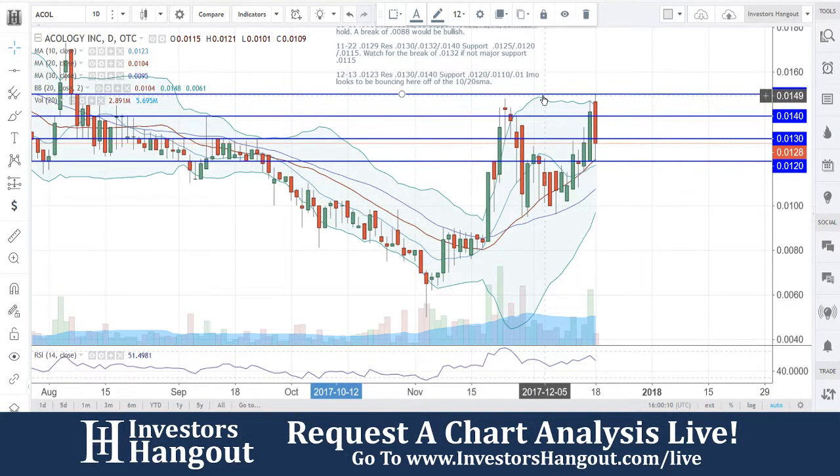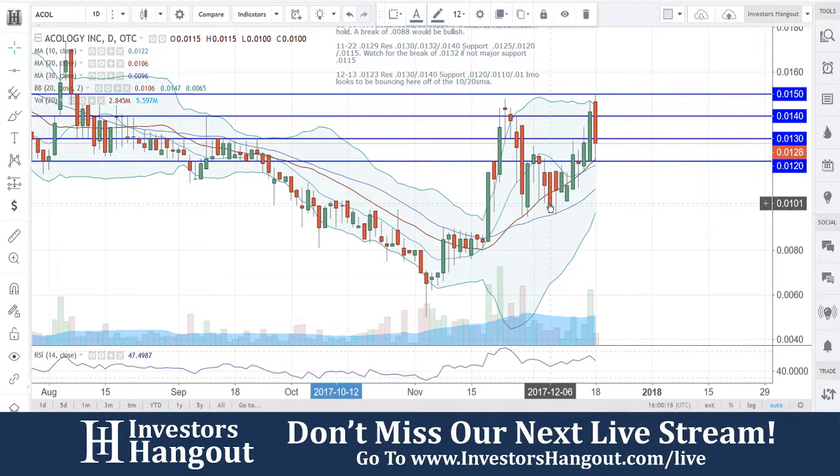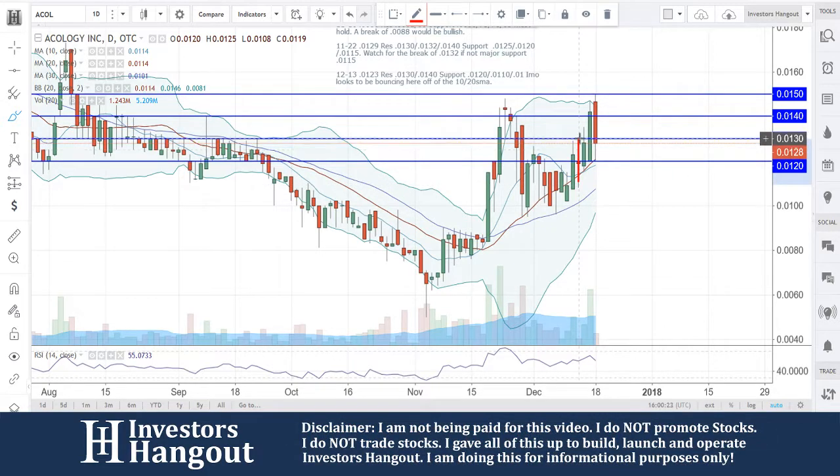Taking a look at stock ticker symbol ACOL, right now currently traded at 0128. The last time that we looked at the stock was on 12/13 — just five days ago — it was traded at 0123. You can find that right here, where that red candle is.